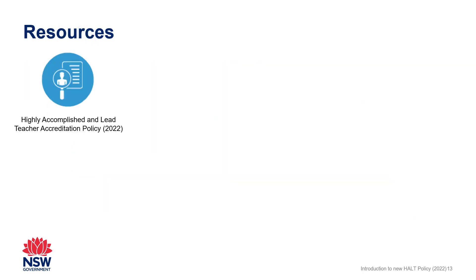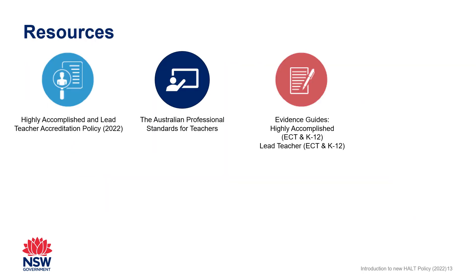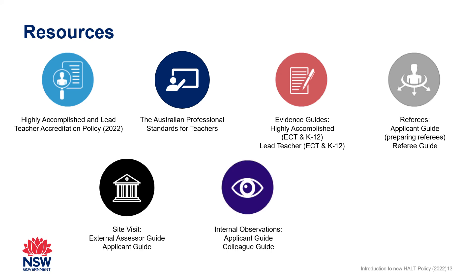An extensive suite of support materials and resources have been developed to support understanding of the HALT policy and are published on the NESA website.